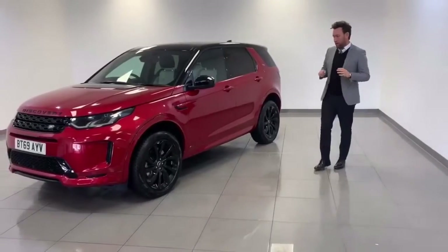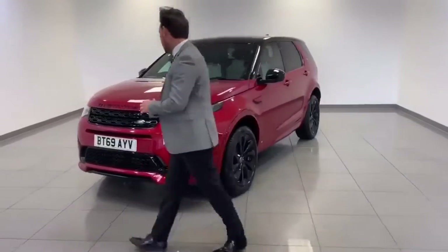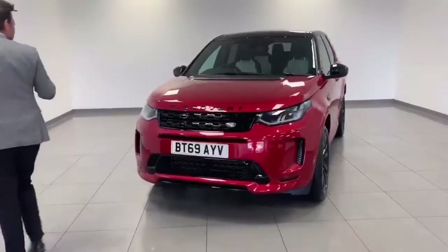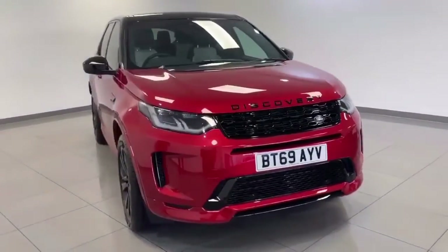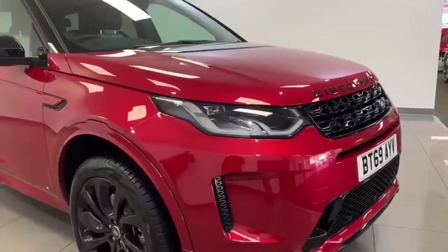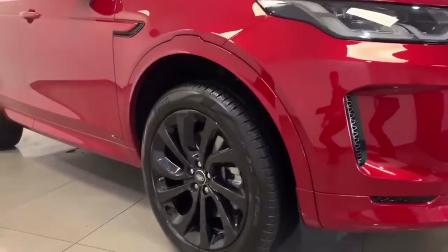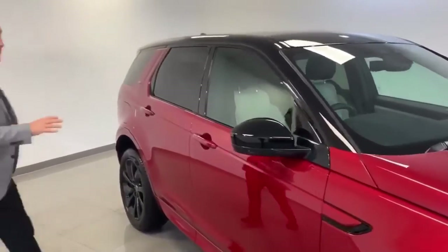Brand new model, Discovery Sport — this car is the brand new shape. It's an R-Dynamic, so it looks very, very sporty, with full R-Dynamic body styling featuring contrasting black grille and badges, and contrasting black 20-inch beautiful wheels.